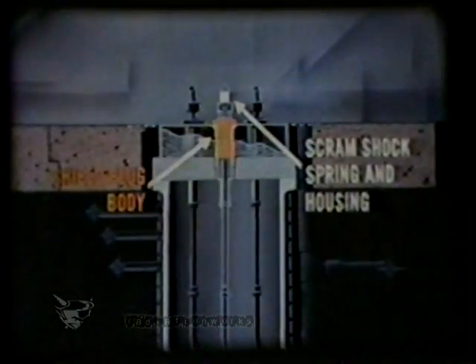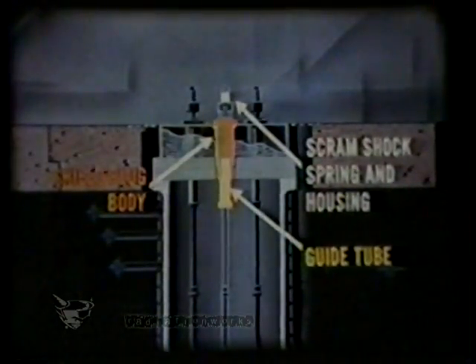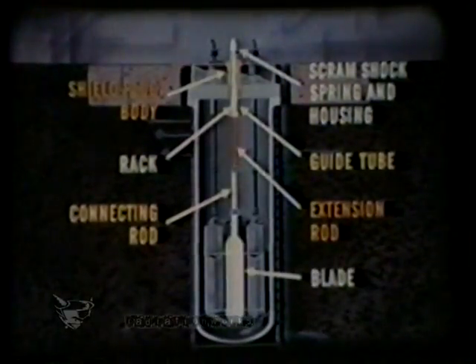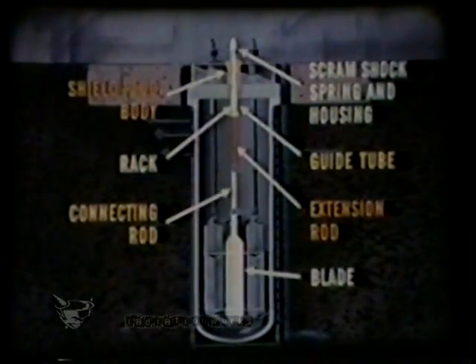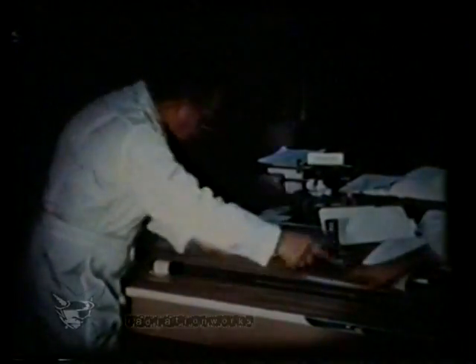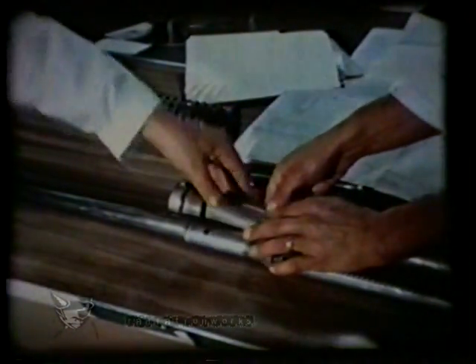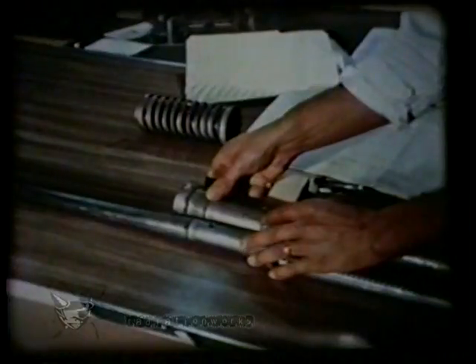The components included the scram shock spring and housing, shield plug body, guide tube, rack, extension rod, connecting rod, and the control rod blades, which regulated the power output of the reactor core. Particular interest focused on the central control rod drive assembly. It was carefully dissected and examined for tell-tale evidence. As found, the central control rod appeared only slightly withdrawn. However, upon matching impact marks and scratches on the inside of the rod guide tube with those on the extension rod, it was revealed that the central control rod might have been almost entirely withdrawn at the time of the reactor excursion.